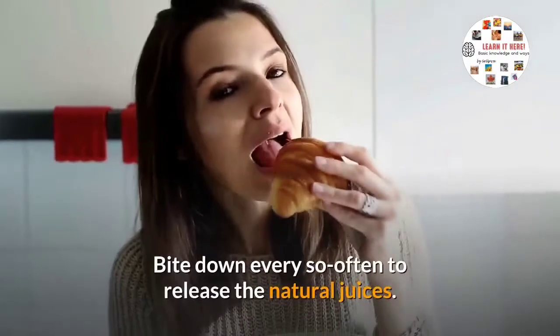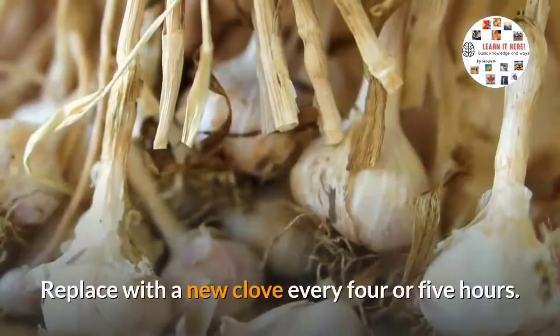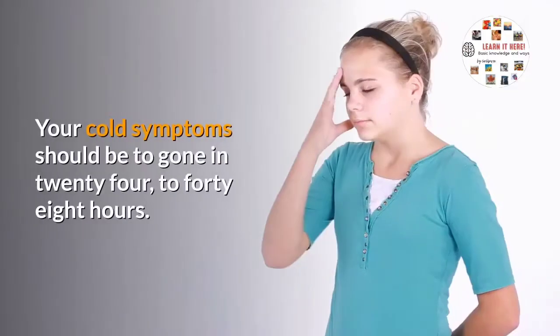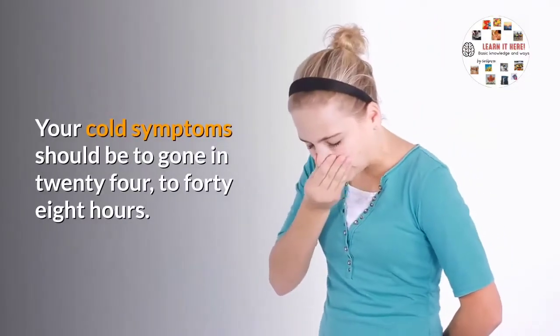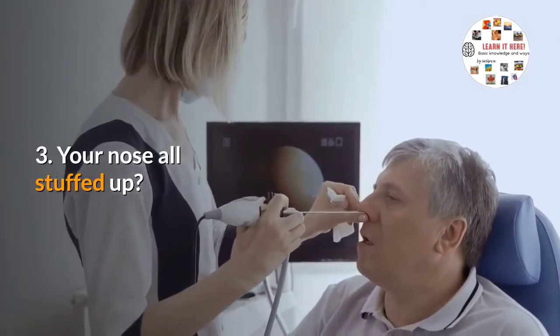Two: take a large clove of garlic, peel it, and keep it in your mouth. Bite down every so often to release the natural juices. Replace with a new clove every four or five hours. Your cold symptoms should be gone in 24 to 48 hours.